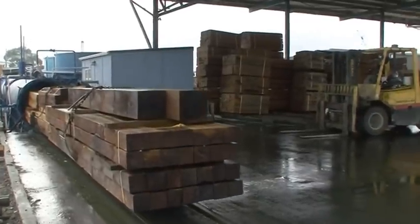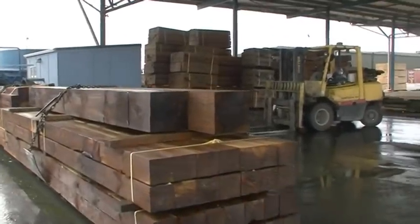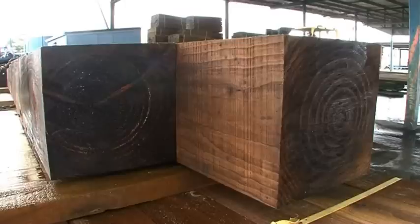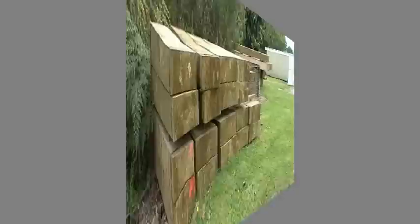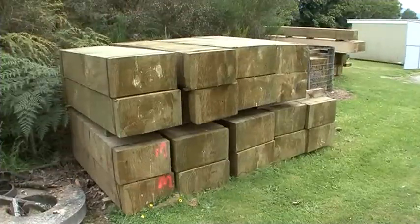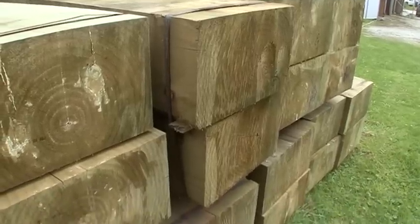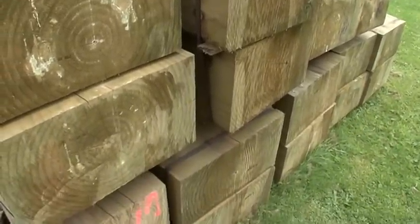After such an invasive soaking, the next treatment is very traditional — time. The timbers are left to dry out slowly, bound together in ricked stacks to avoid warping and cracking, seasoning gently through a prolonged hot Reefton summer.